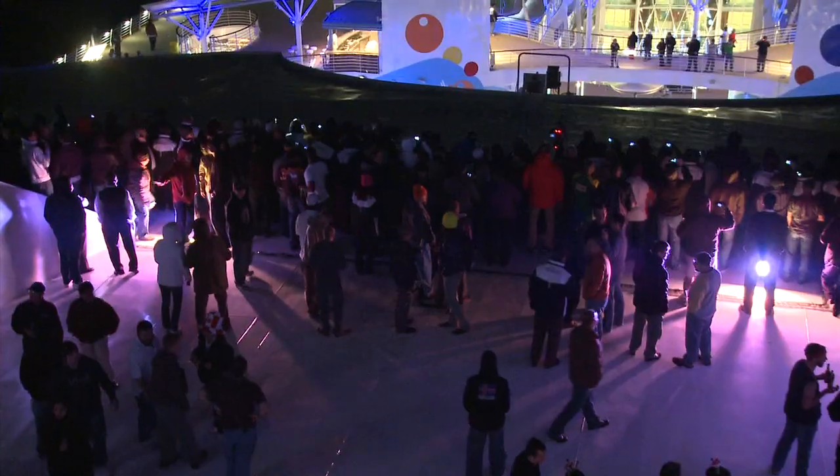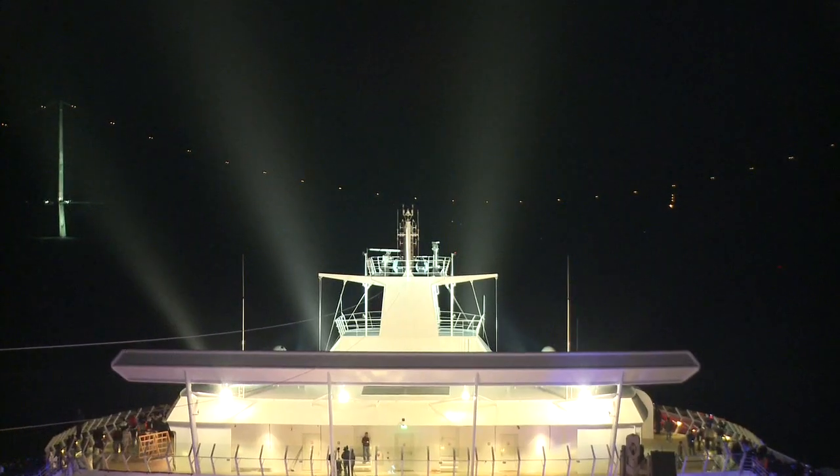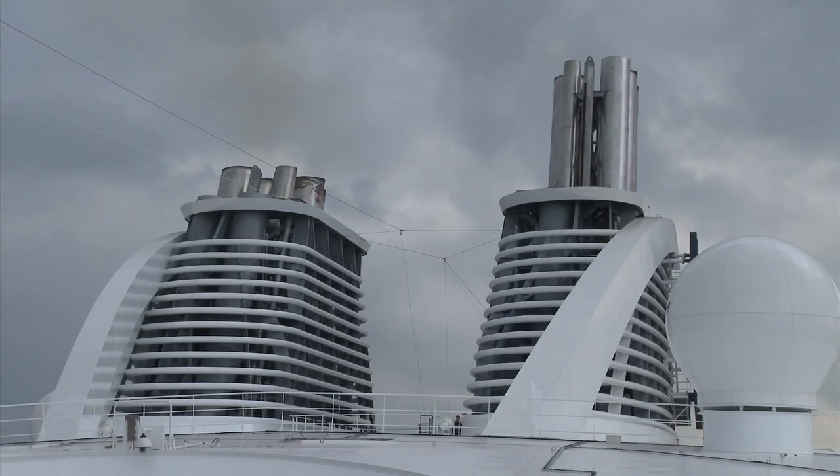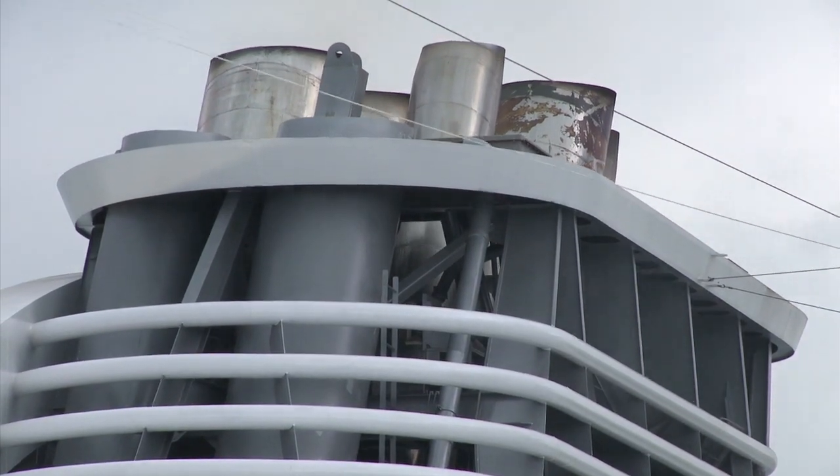So for the first time, I think, on any ship, we actually have a funnel or smokestack that can actually be lowered — it's telescopic. We took it down actually at the yard in Turkey, Finland, so that you wouldn't have to worry about doing it at night just before passing under the bridge.